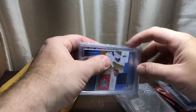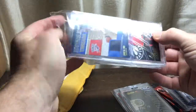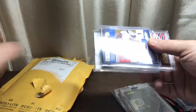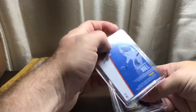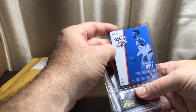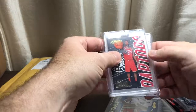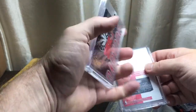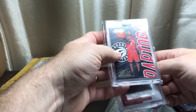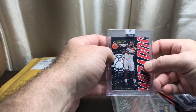This pack here — we got a level one with the Thunder, out of 199. Let's see who this is — Nerlens Noel. Kawhi Leonard, another uncirculated card, looks like — not numbered, just uncirculated. Then we have John Wall with the Wizards, uncirculated.